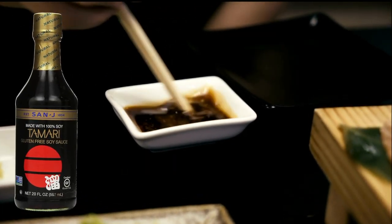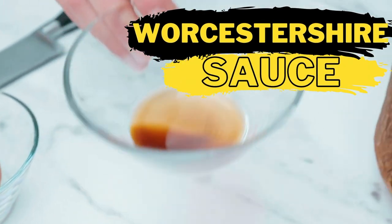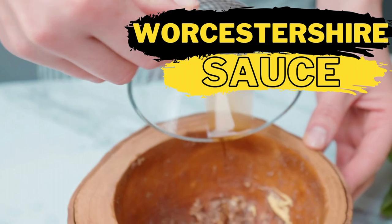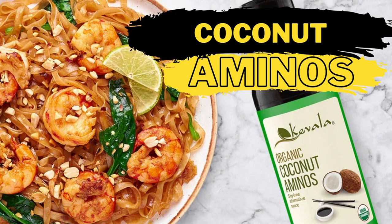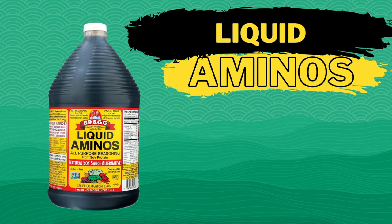There's tamari — a perfect gluten-free substitute. There's Worcestershire sauce, which may be from the other side of the world but you would be amazed to find how much it tastes like soy sauce. There's coconut aminos, which don't taste like coconut and have that great umami flavor. There's also liquid aminos.